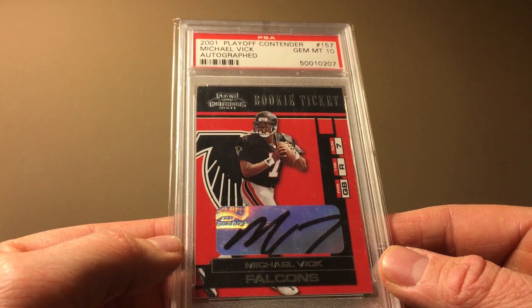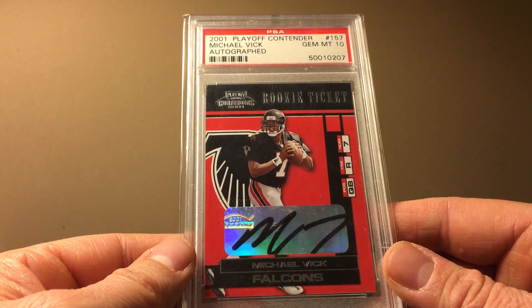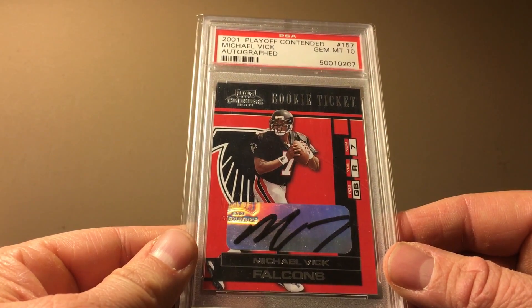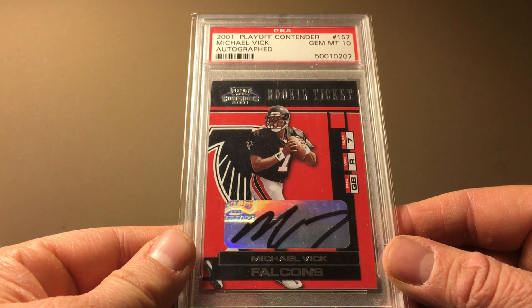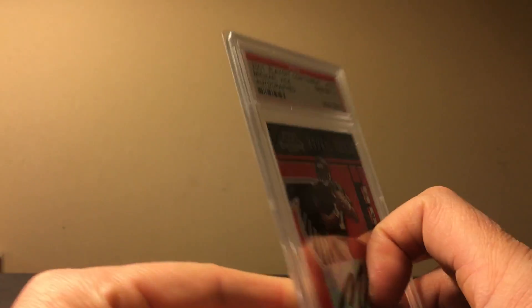Here's Vick — we've got to have a Vick in every video, right? This is the Playoff Contender. I like how it says 'Contender' and not 'Contenders.' The print run on this is 327, just throwing that in there. The old price was $450 and the new price is $300 — a modest drop-off but not terrible at all.